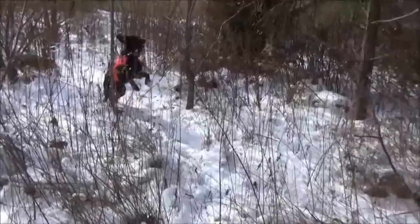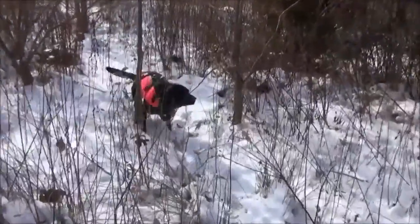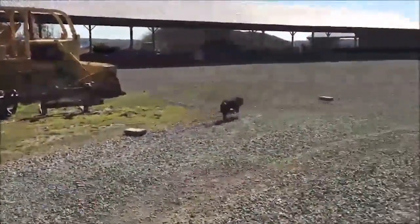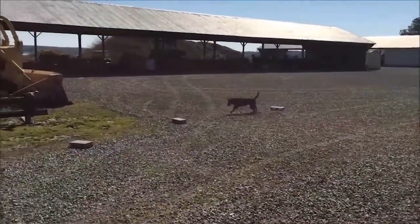Detector dogs are canines trained to find some aspect of an animal. They're touted as being non-invasive because they're not targeting the animal itself — usually they're detecting something like scat or hair. Our dogs are trained for scat detection.